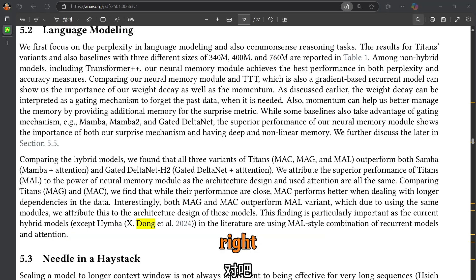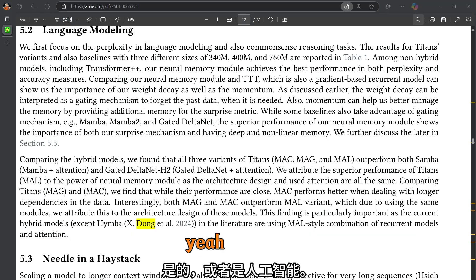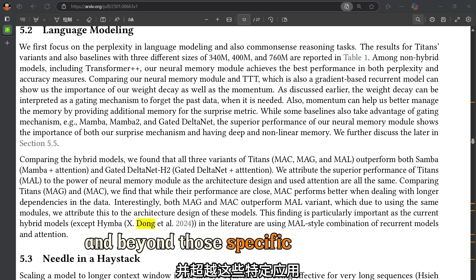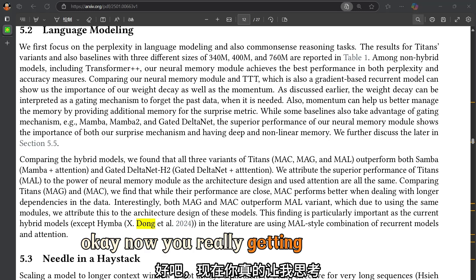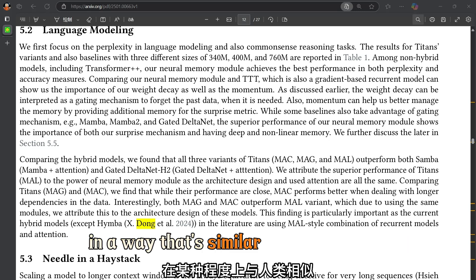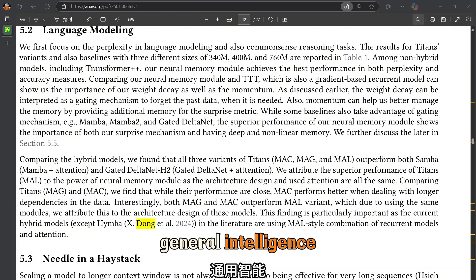I can already imagine the possibilities: an AI lawyer that can instantly analyze thousands of legal documents, or an AI historian that can synthesize information from centuries of historical records. Beyond those specific applications, Titans also raises profound questions about the nature of intelligence itself. If a machine can learn to memorize and reason in a way similar to humans, does that mean it's approaching a form of artificial general intelligence?